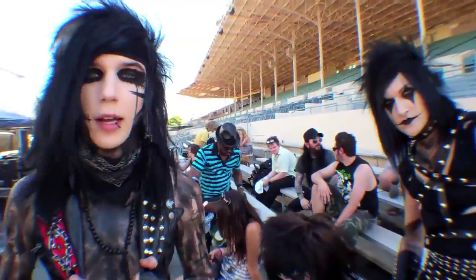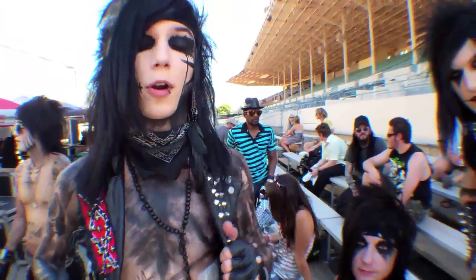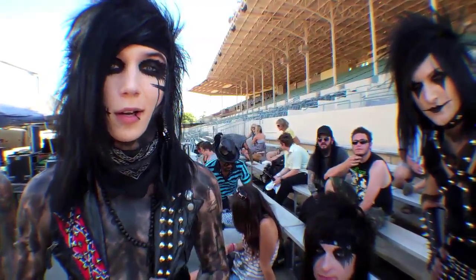Hey, what's up? We're Black Veil Brides and we're stoked to be back on Warped Tour. This is my first day back — I've got three broken ribs — but I'm ready to kick ass. Hope you guys enjoy!